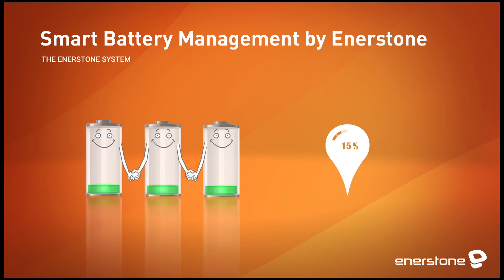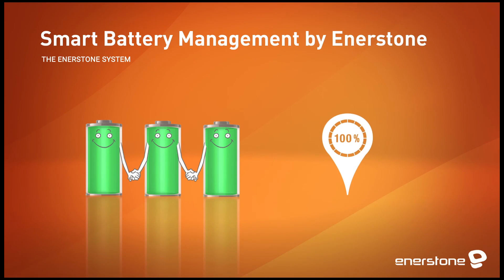The battery becomes more reliable, delivers long-lasting performance, requires less maintenance, and is more environmentally friendly.